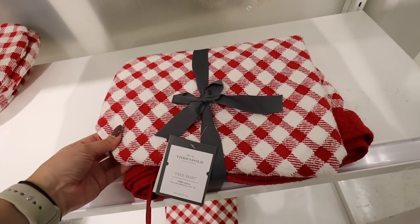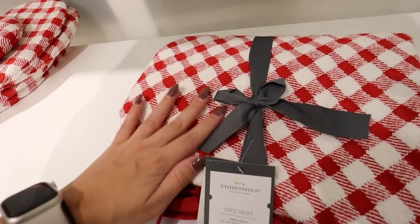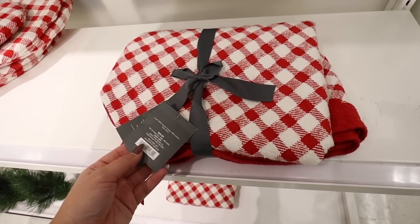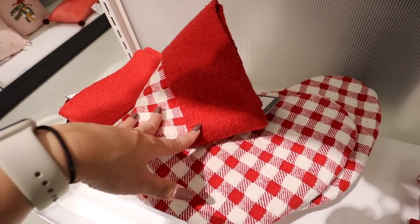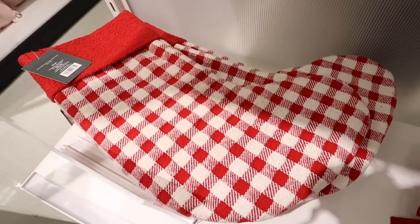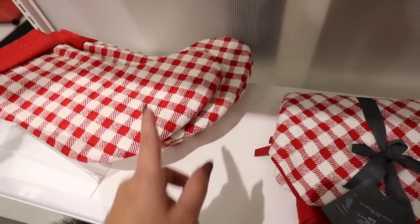They have this tree skirt for 44 by 56 inch trees — really nice thick material, still really soft, red and white plaid. This is $35 and it has a matching stocking. This is the exact same as the tree skirt, $15 a piece — nice and structured, big enough to hold a lot of goodies on the inside. I really like this set.